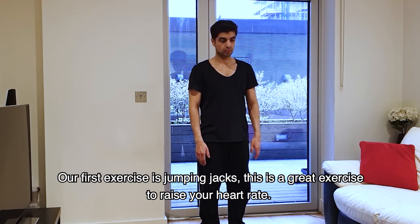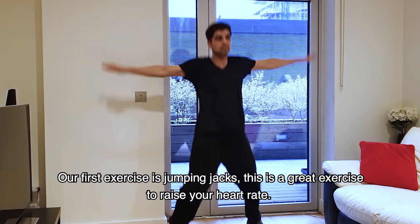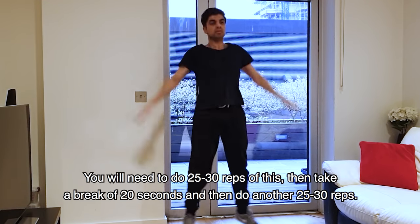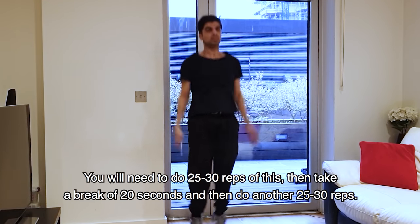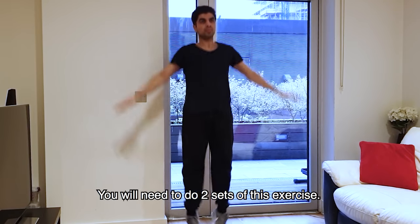First of all, you need to do jumping jacks. This is a good exercise for your heart rate. You need to do this exercise for 25 to 30 reps. Then you need to take a break for 20 seconds. Then you need to do this exercise again for 25 to 30 reps. You need to do this exercise for two sets.